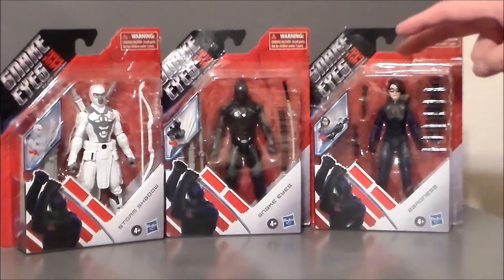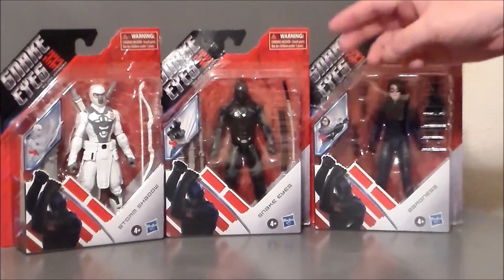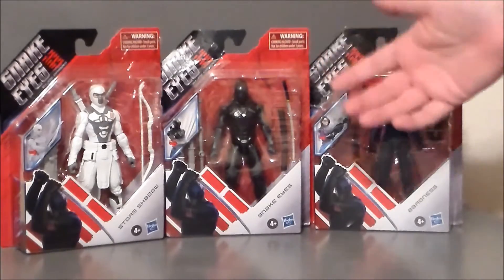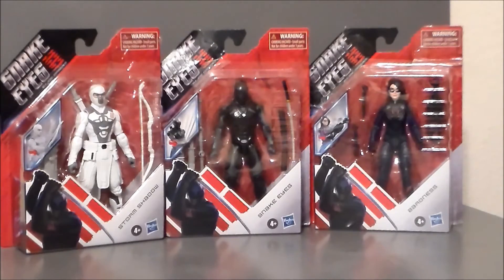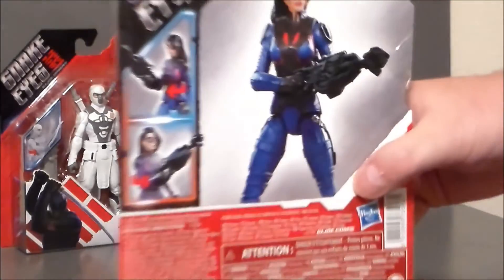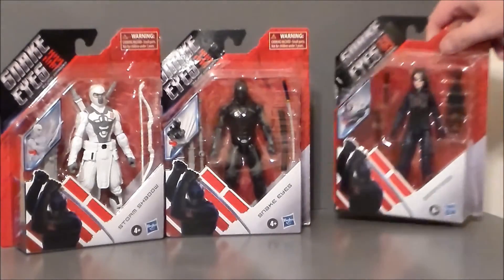The Baroness only had two in the pack, and Snake Eyes only had three. They had another stealth Snake Eyes that I did not pick up because it was kind of blue and the same figure. They also had a lot of Storm Shadow figures. Taking a quick look — yeah, Baroness looks pretty cool. She looks pretty neat. Definitely dig that. There she is, the back of the package. Very cool, very fun. I like her a lot.